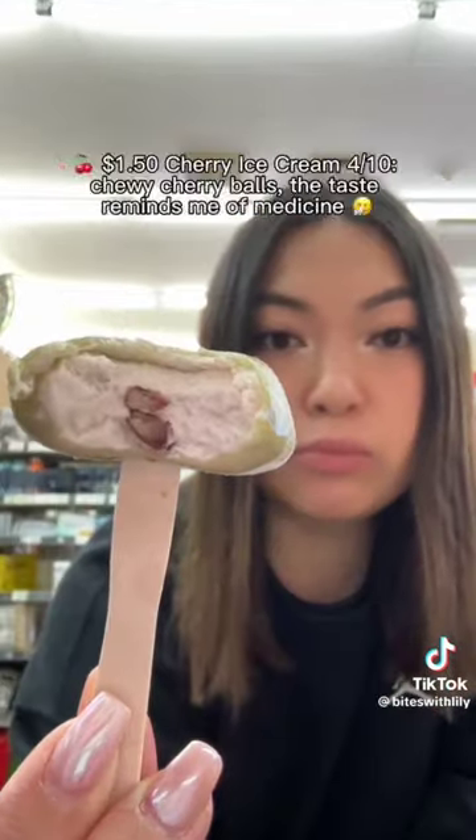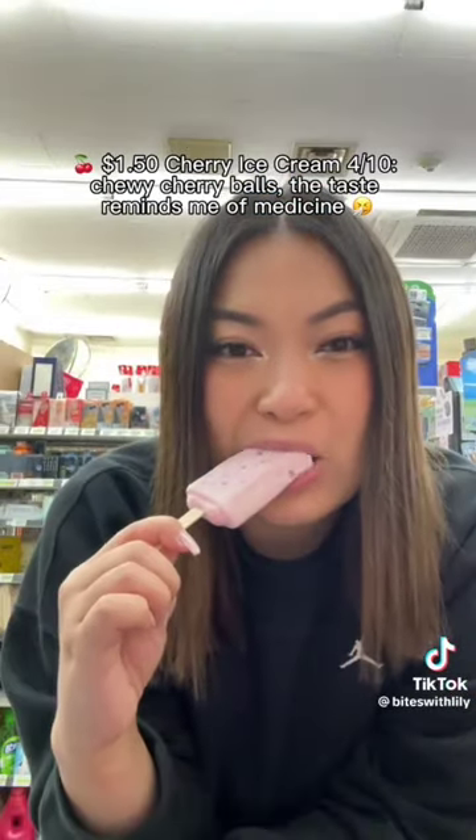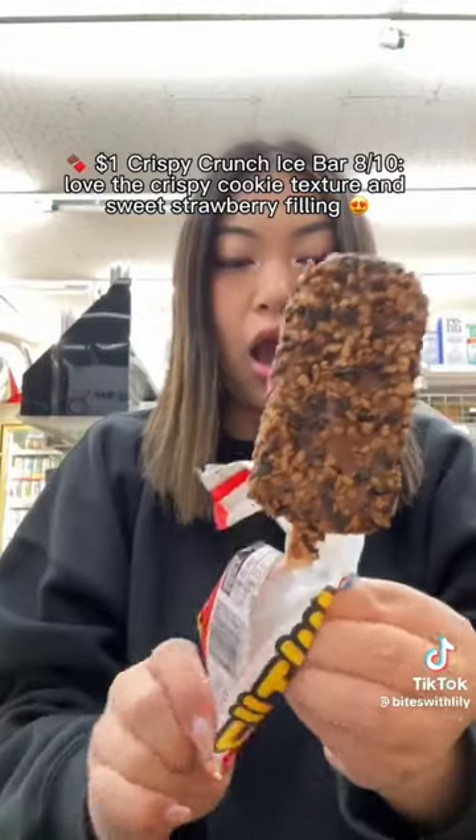$2.00 Chaltiak — 7/10. Firm mochi with red bean filling. $1.50 Oat Cherry Ice Cream — 4/10. Chewy cherry balls, the taste reminds me of medicine. $1.00 Crispy Crunch Ice Bar — 8/10.